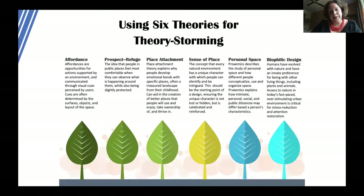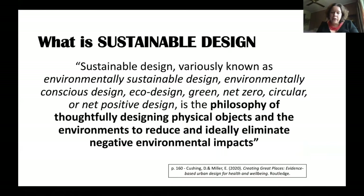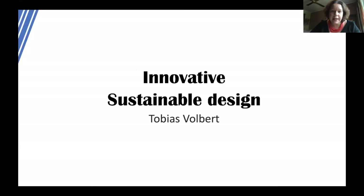We've used these theories to theory storm how we might design places in a way that draws on evidence-based theory. Today I'm going to focus on sustainable design, which is a contested topic but increasingly part of daily practice for designers. It goes by many names — environmentally sustainable design, eco design, green design, net zero or net positive design — and it's the philosophy of thoughtfully designing objects and environments that reduce and ideally eliminate all negative environmental impacts.